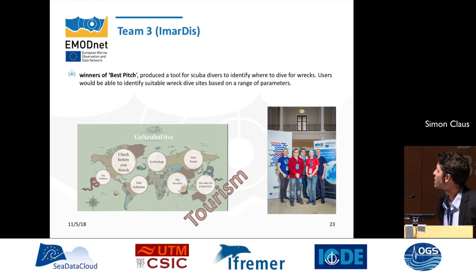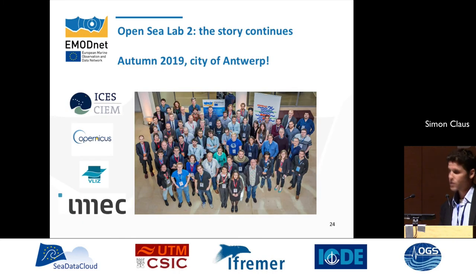Here is an example from the UK team: they developed an application for wreck diving, combining information on human activities — specifically sea wrecks across Europe — with bathymetric information and information on turbidity or visibility, to create a product guiding interested divers to find the best diving spots. It's a real added-value application linking with the blue economy sector. That was a success, and we plan to organize a follow-up OpenSeaLab in 2019 in Antwerp, this time organized by EMODnet together with EASIN and Copernicus — the idea again being to take this open data and develop value-added applications out of it.